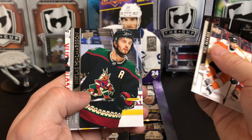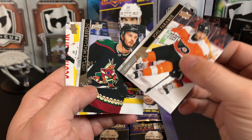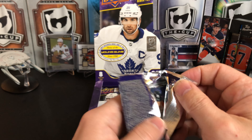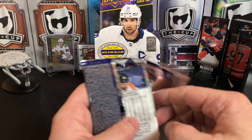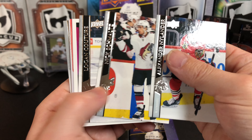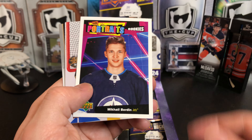Joel Farabee, The Hammer, and Anthony Beauvillier. I heard he's a restricted free agent and may be getting shipped out of Arizona come trade deadline. A lot of people are saying this trade deadline is going to be a bust — not a lot of action — but we'll see. Alexander Nylander, Nick Schmaltz, Logan Couture, and we've got Mikhail Berdine.